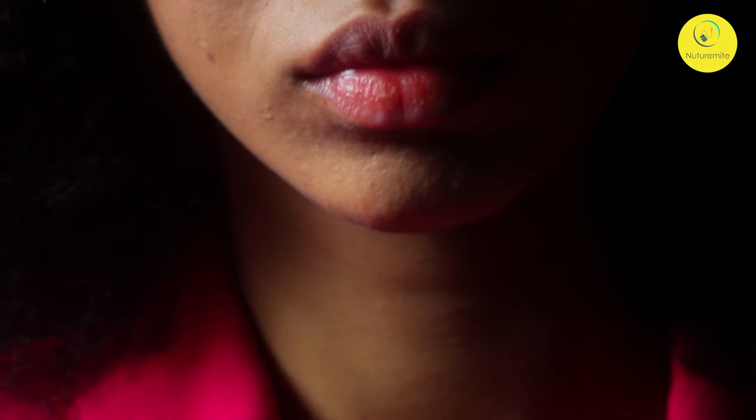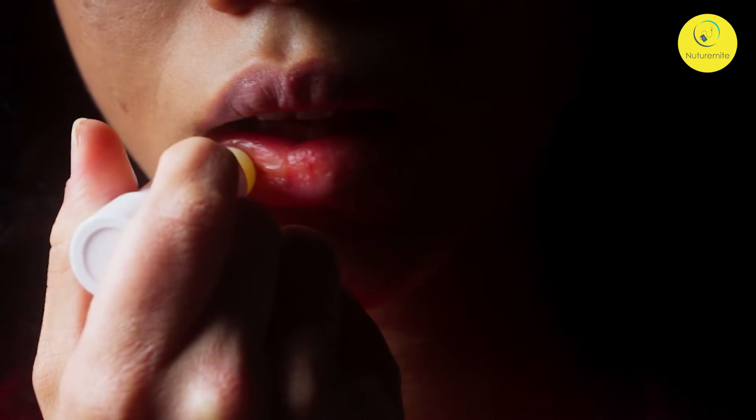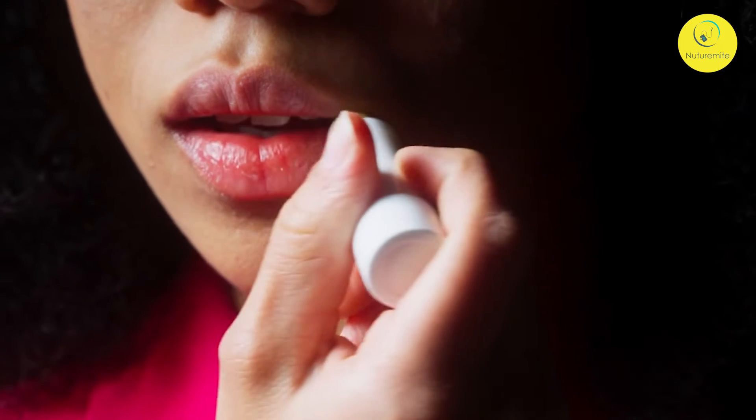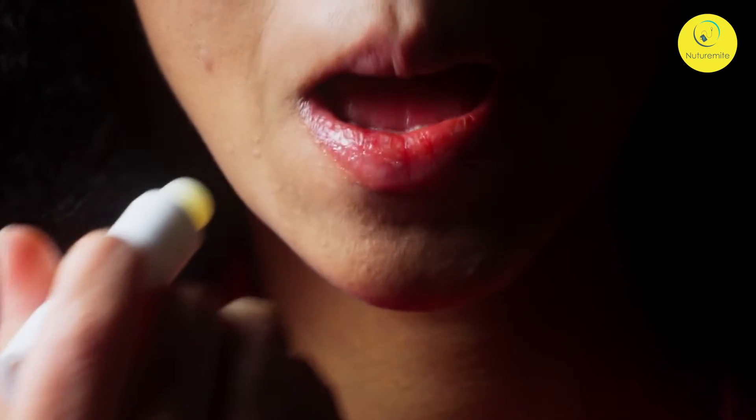Hello friends, today we will discuss something new. Have you heard about this — that lip balms are becoming the luxury grab? Once just used to hydrate dry chapped lips, the good old stick of lip balm in your bag or on your night table did just that, but that's changed now.